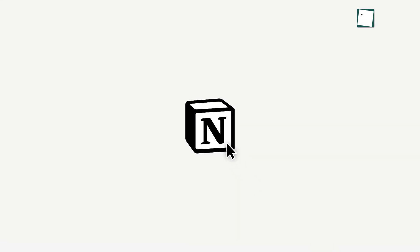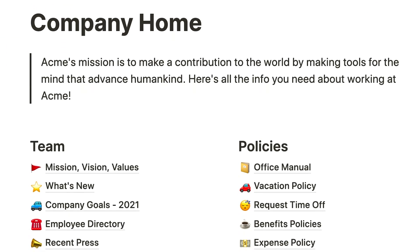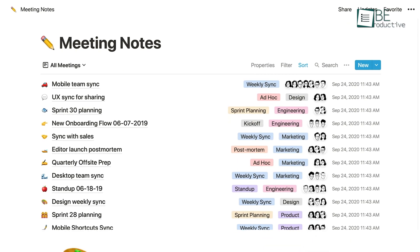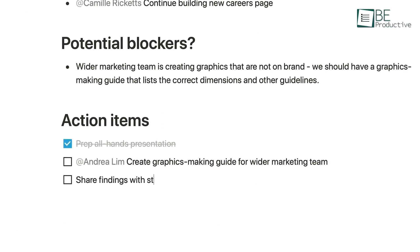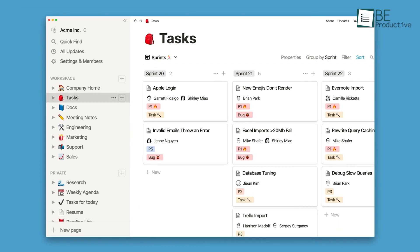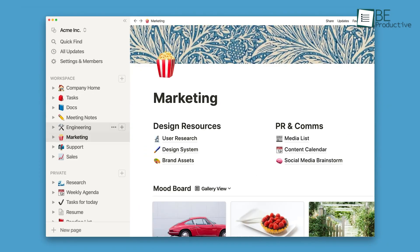Next up, we have Notion. It stands out as the multi-tool of productivity tools, offering unmatched flexibility for task management and beyond. As a blank canvas, it molds to fit virtually any workflow, making it ideal for individuals seeking a tailored approach to task management.